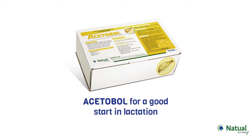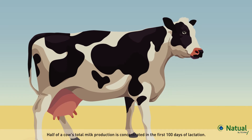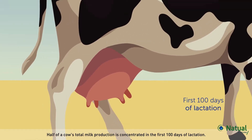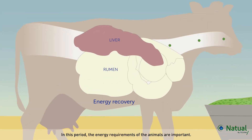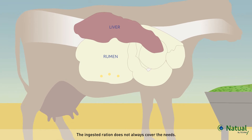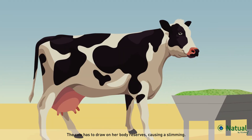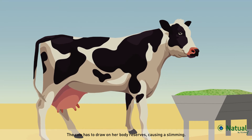A seatable for a good start in lactation. Half of a cow's total milk production is concentrated in the first 100 days of lactation. In this period, the energy requirements of the animals are important. The ingested ration does not always cover the needs. The cow has to draw on her body reserves, causing a slimming.